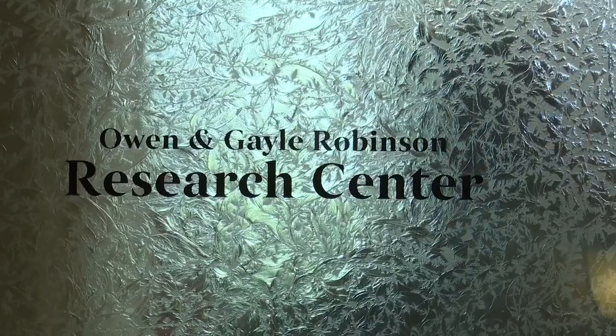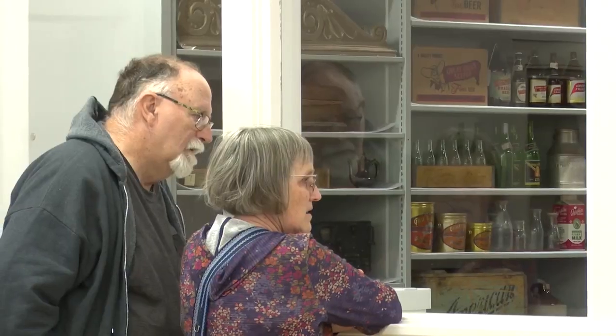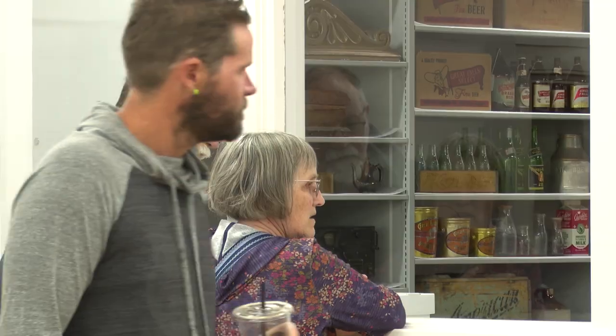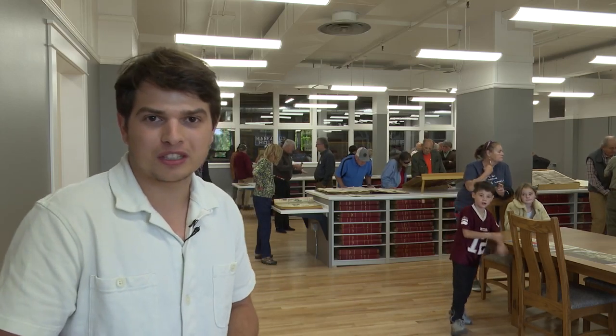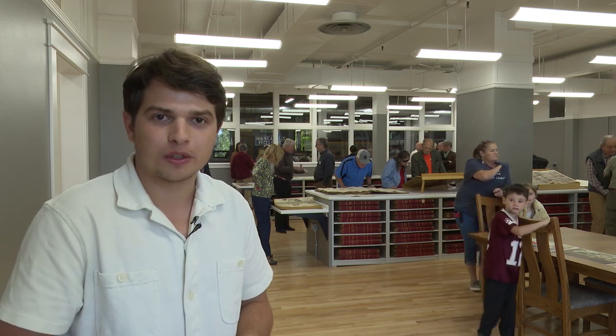Saturday marked the official opening of the Owen and Gail Robinson Research Center. It gives people access to Montana's past. Objects have a way of filling in gaps in the past, especially when paired with photographs and documents. Connected to the research center, behind the glass behind me, is a visible vault, which allows thousands of artifacts to be shown to the public, which would otherwise be stuck in storage.